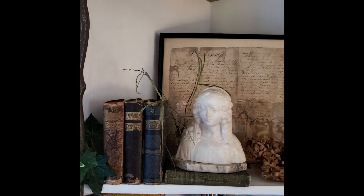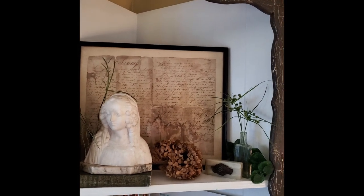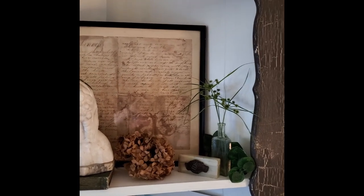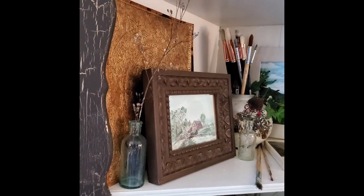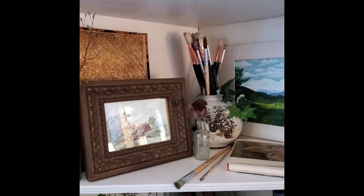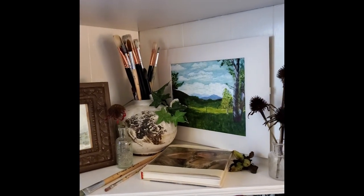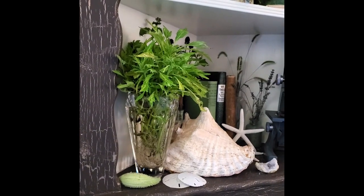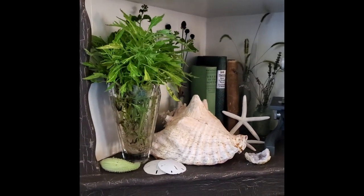Looking at each shelf with a decorator's eye, I make sure each shelf has height from top to bottom and depth from front to back, visual balance from side to side even though there is no symmetry, a variety of textures and colors, and layers from top to bottom and front to back. The plant materials soften the sharp angles of so many rectangular objects and hard surfaces. The sequined picture frame is unexpected in the academia setting and adds a touch of whimsy to an otherwise serious style.